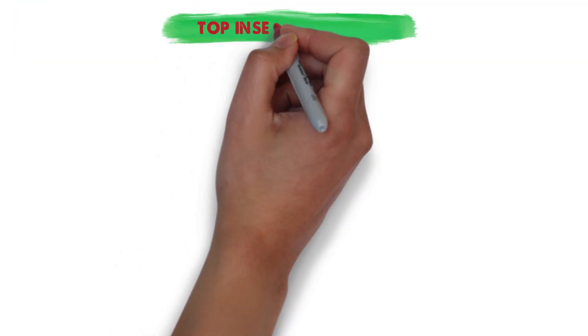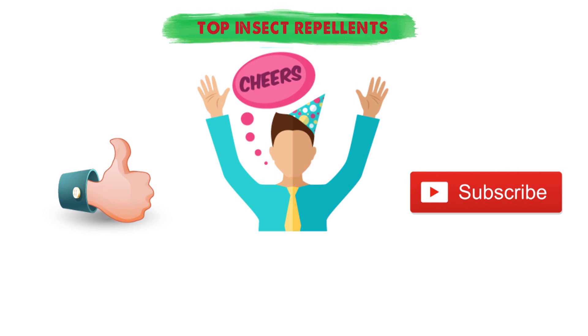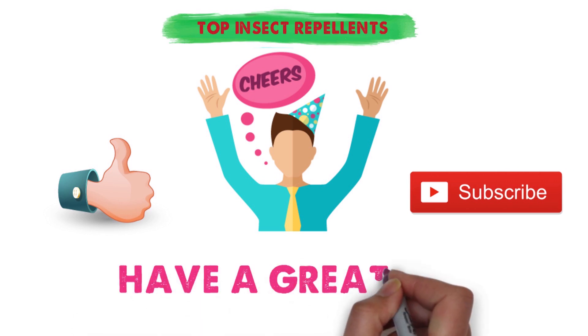So that sums up our top insect repellents. We hope you enjoyed. If you did, please leave a like on the video and if you're new here hit that subscribe button. Until next time, have a great day.